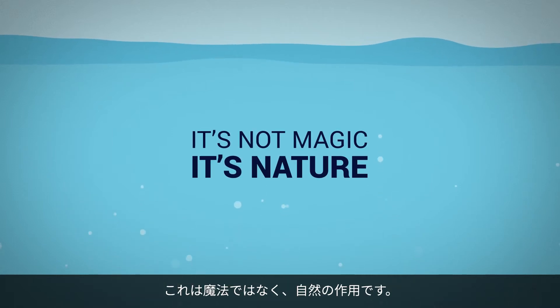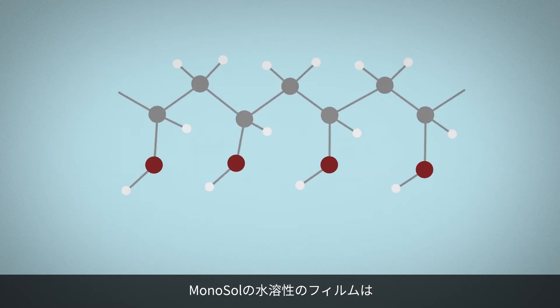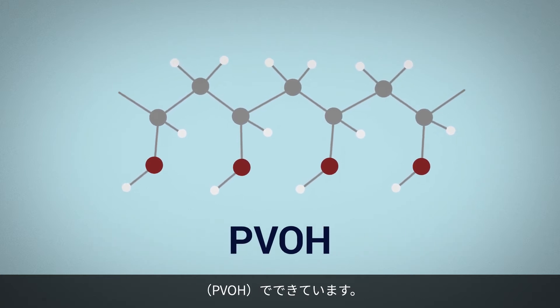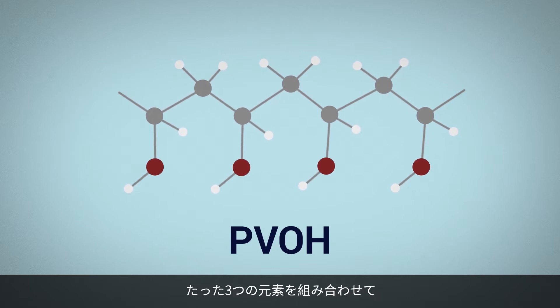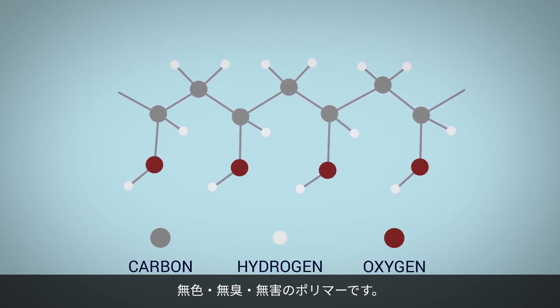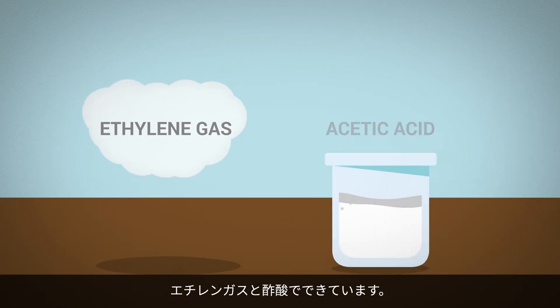It's not magic. It's nature. Ready for a quick science lesson? Monosol water-soluble film is made of polyvinyl alcohol, or PVOH — a colourless, odourless and non-toxic polymer that comes from combining and rearranging just three basic elements: carbon, hydrogen and oxygen. These elements come from ethylene gas and acetic acid.